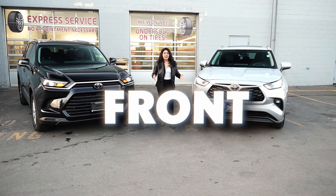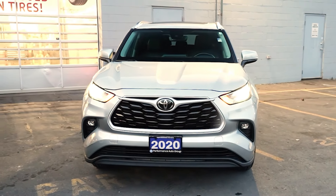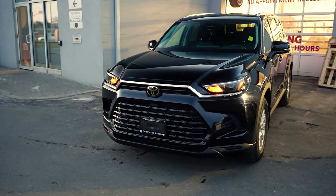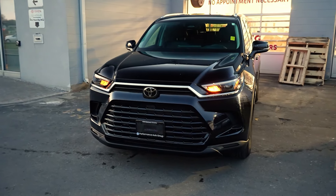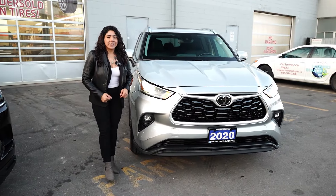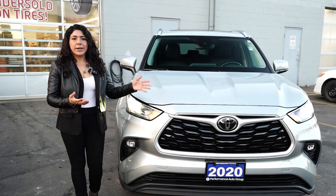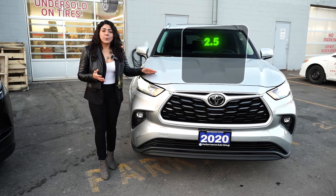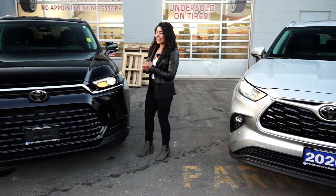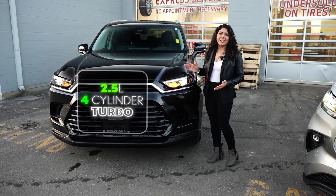Coming to the front of the vehicle, the Highlander's grille is shorter but round, giving it that more elegant look, while the Grand Highlander is longer, taller, and gives a more aggressive look. When it comes to the engine, for a fair comparison the 2023–2024 Highlander is a 2.5-liter four-cylinder turbo — and the Grand Highlander has the exact same engine.